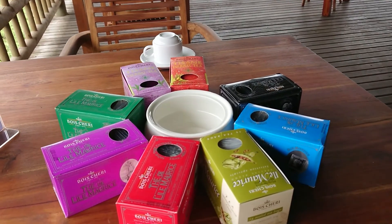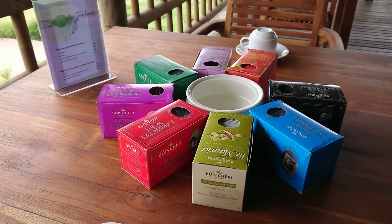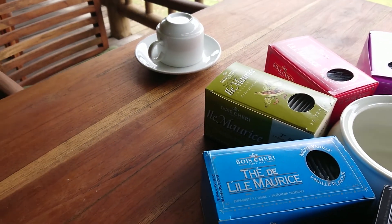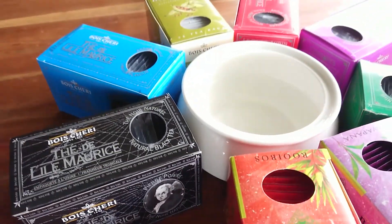Finally we get to the tea tasting, and these are the different kinds of teas that are available. It's all Mauritian tea. Wonderful.